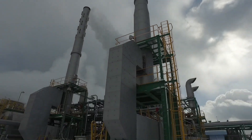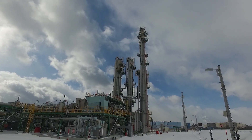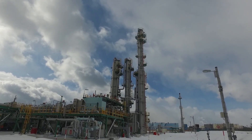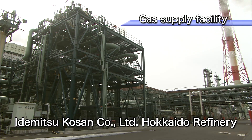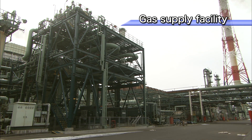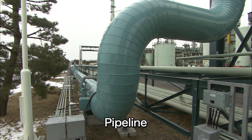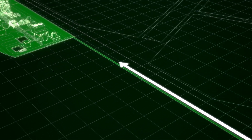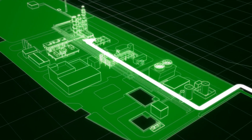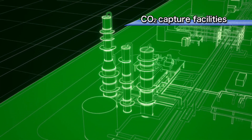How, then, is the carbon dioxide actually captured and sent into the underground reservoirs? This is a gas supply facility in the Idemitsu Kousan Oil Refinery, which is adjacent to the Tomakomai demonstration plant. Gas containing carbon dioxide is sent from this facility by a pipeline to the Tomakomai demonstration plant. The 48-meter high CO2 absorption tower uses a chemical solvent, amine, to absorb the carbon dioxide.